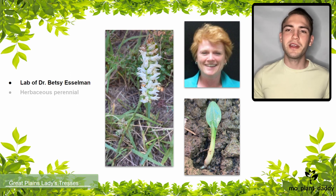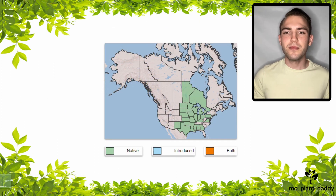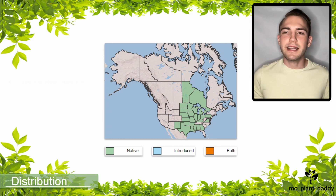The species of orchid we're looking at today is a herbaceous perennial that grows to be about 4 to 16 inches tall and is noted for releasing a sweet coumarin fragrance when blooming. The scent of coumarin resembles that of vanilla. The Great Plains Lady's Tresses orchid is native to North America and according to NatureServe, this species has a conservation status of vulnerable in its native habitat.